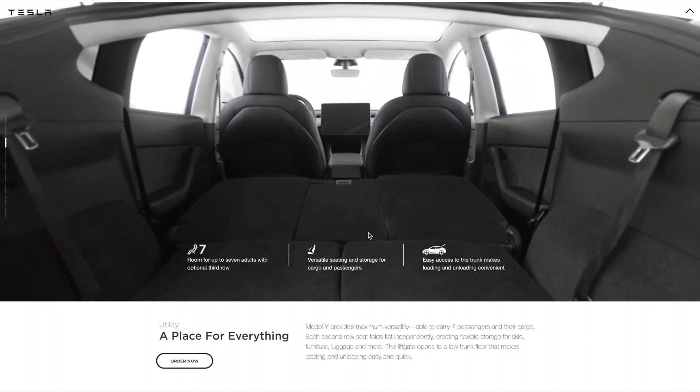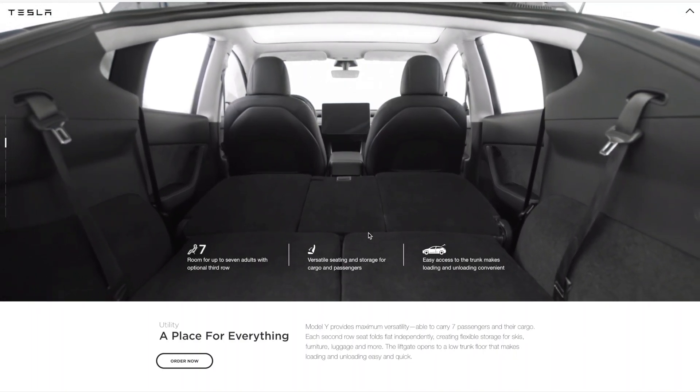Over here we have the rest of the interior. They have seating for seven with the optional third row. I don't think it's going to be the best option because these seats in the back do not have headrests, so I don't think that's going to be very comfortable for anyone in the back. But who am I to say — I haven't felt it, so that's going to be for you to decide.